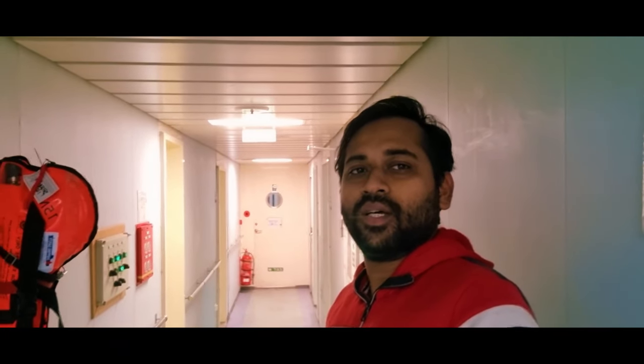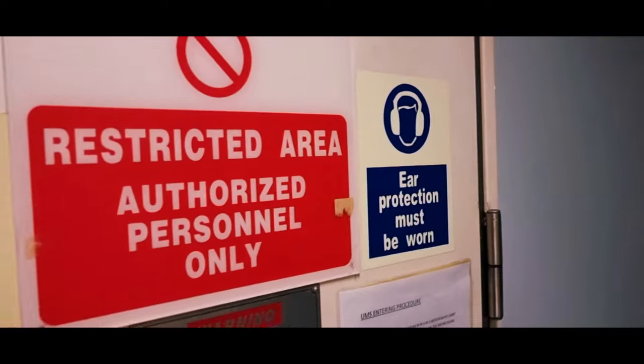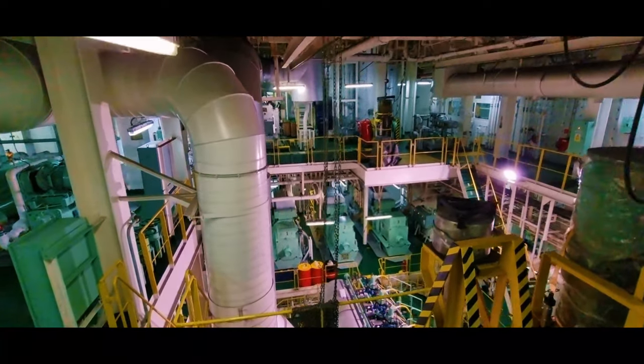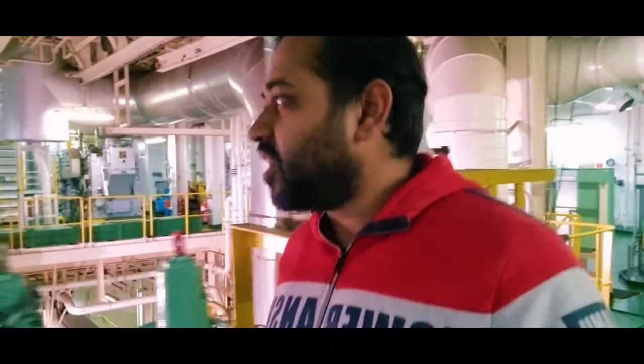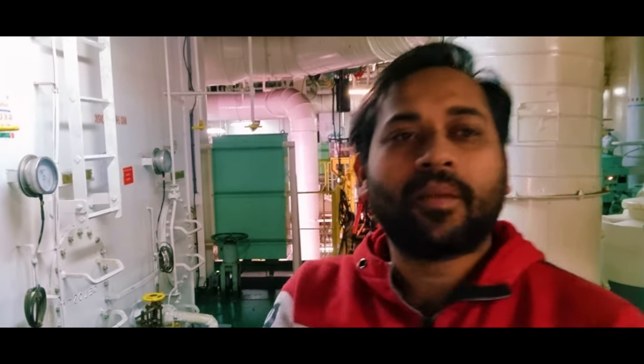Now we are going to the engine room of the ship — the heart of the vessel. Let's check out what is inside. We are now at the engine room. Just beside me there is a massive engine — around the size of a three-story building. Let's go and check out the main engine of the ship.